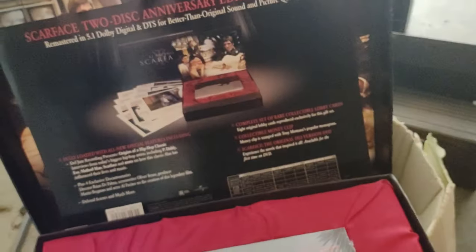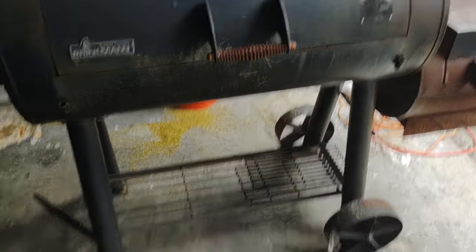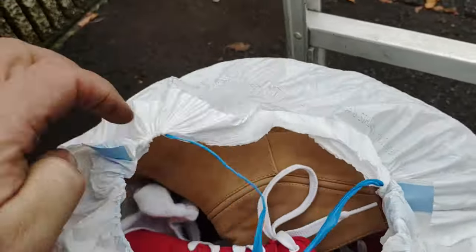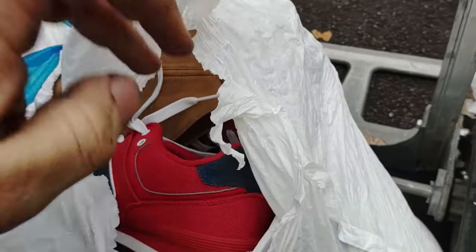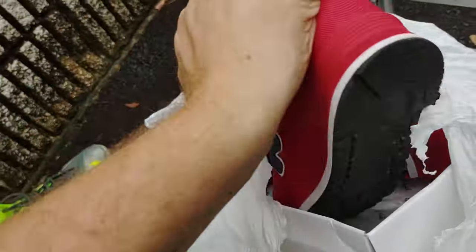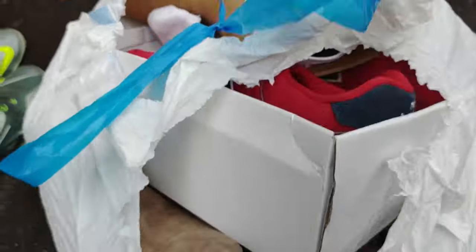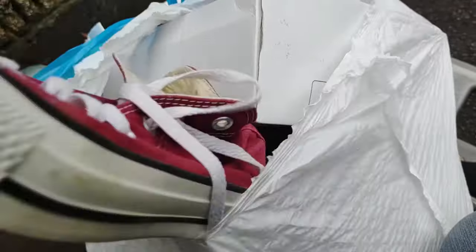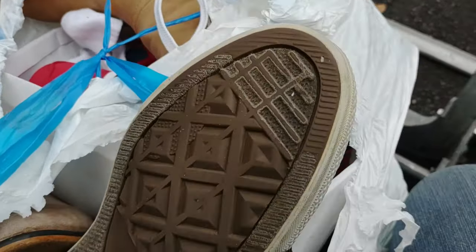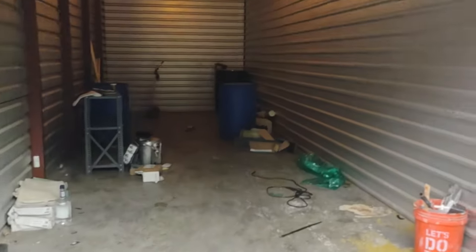We got the big Brinkmann charcoal grill with smoker box, a little bag, some almost brand-new looking New Balance tennis shoes, some regular old girl shoes, and some Converse All-Stars. There are lots of clothes and stuff in there.